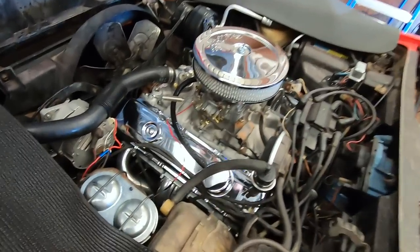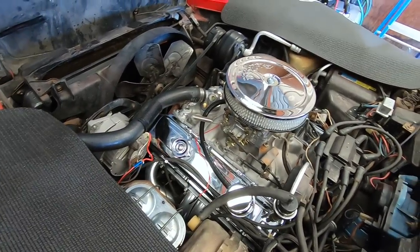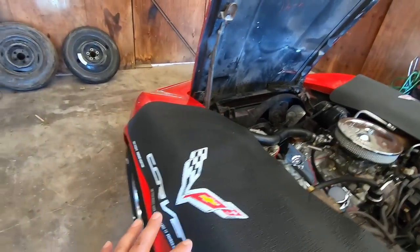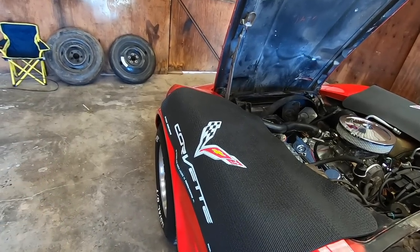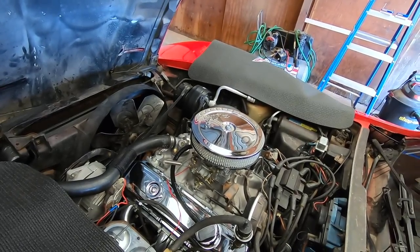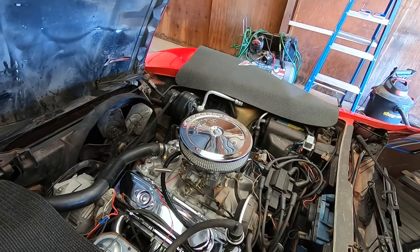I've got a few little minor things to do to the Corvette. I'm going to replace all the spark plugs again, adjust the air-fuel mixture, and make sure the timing is good on it. I've got to bleed this left front caliper — it's pulling to the right when I hit the brakes. I'm certain the left front caliper has a little bit of air in it. I'll get that bled out, and then I guess it's ready to show and we'll see if it sells.